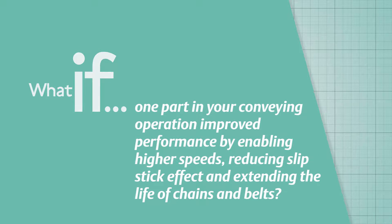What if one part in your conveying operation improved performance by enabling higher speeds, reducing slip-stick effect, and extending the life of chains and belts?